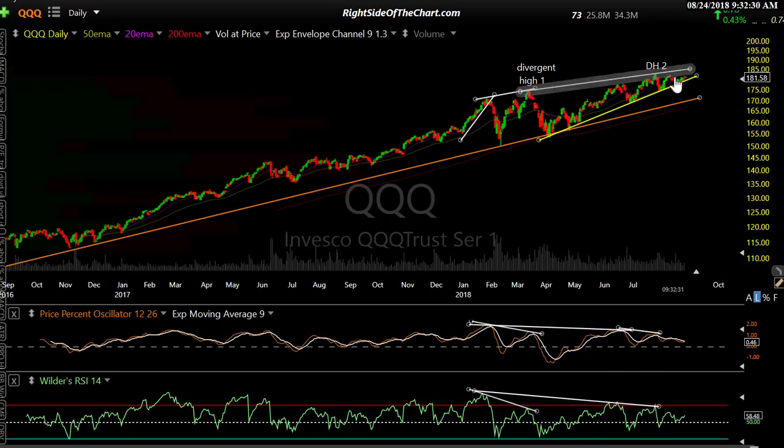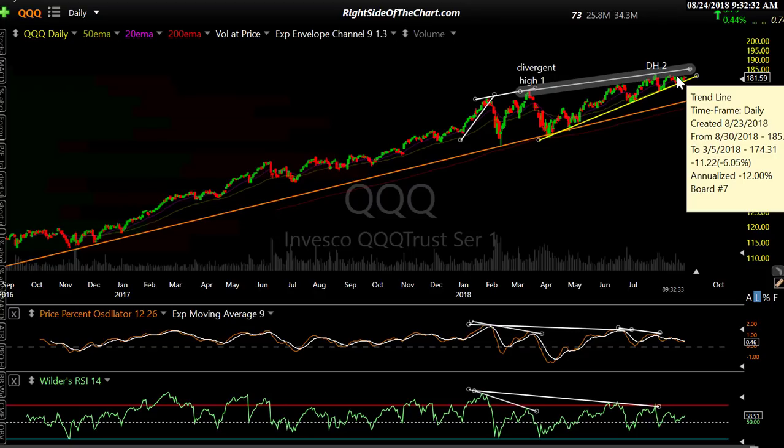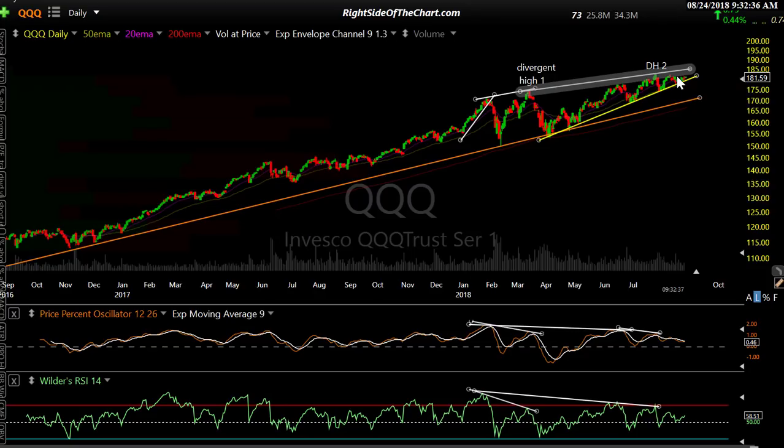These indicators are making lower highs as prices make higher highs — that's what negative divergence is. Prices are moving higher, but the vigor, the buying power and momentum is starting to slow, and that's usually indicative of an impending trend change. That's why I'm looking now, and that's the nature of a bearish rising wedge pattern.